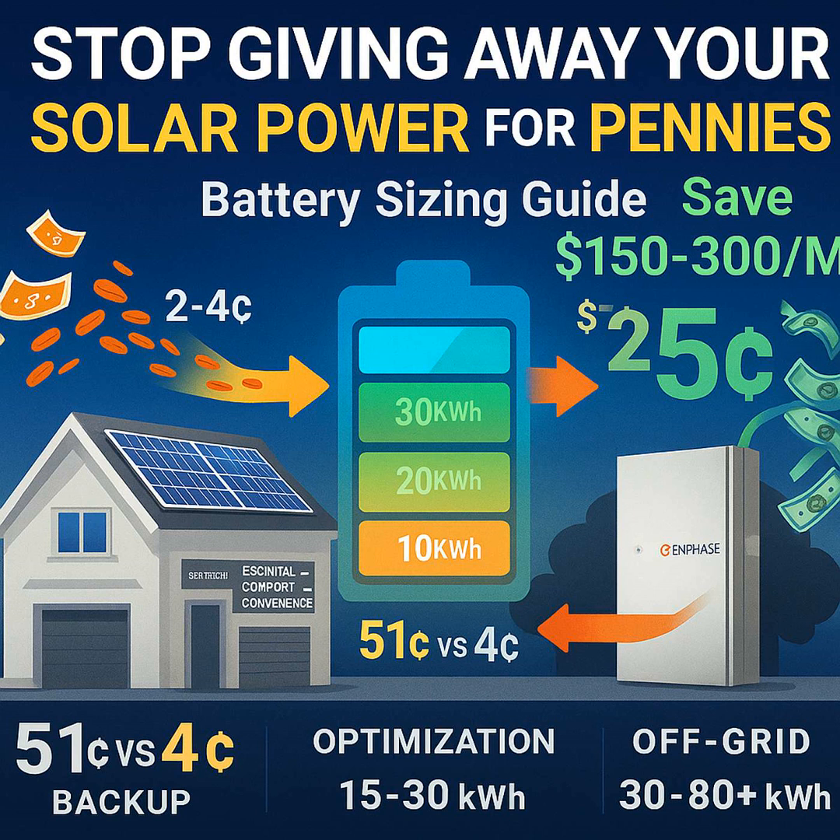Ever feel like you're generating all this solar power, only to practically give it away for pennies? Welcome to SolarScoop. Today, we're doing a deep dive into home battery sizing — really unpacking why getting a home battery is becoming so crucial, especially with these net metering policies changing so fast all over the country.